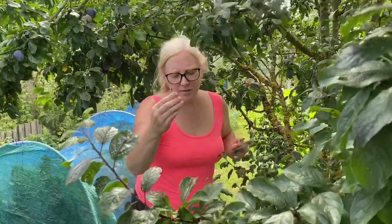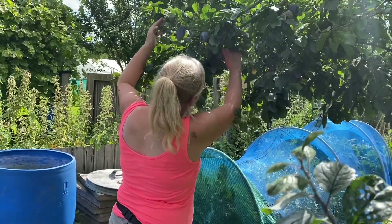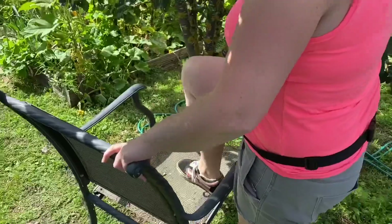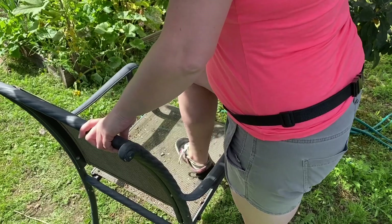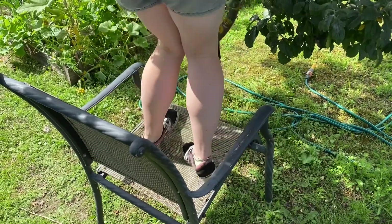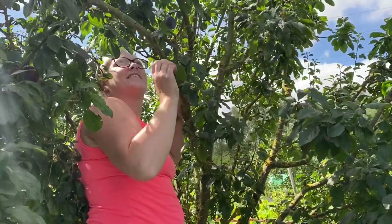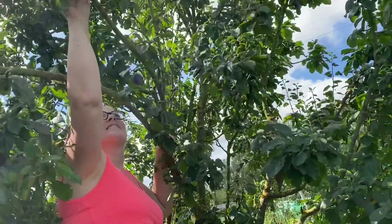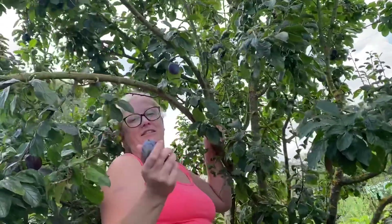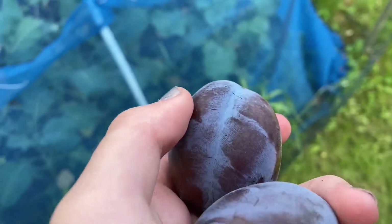I'm going to pick some plums — that one's quite hard actually. Mum is up on the chair picking them. "Put your whole weight on that, mum!" "Please don't — you're going to fall through that chair!" It's like James and the Giant Peach up here. They're plums though, not a peach.